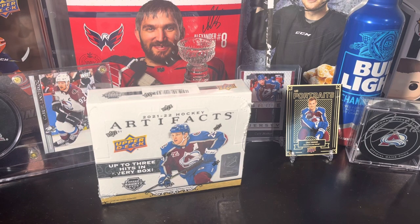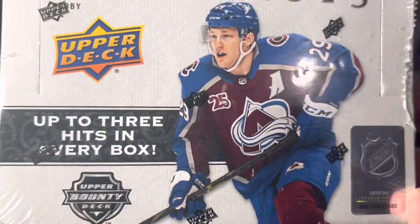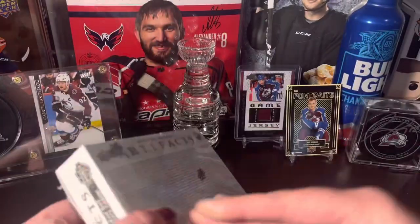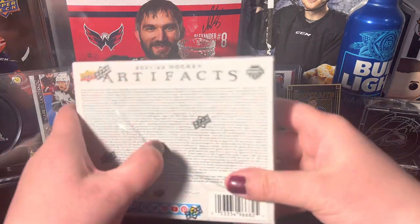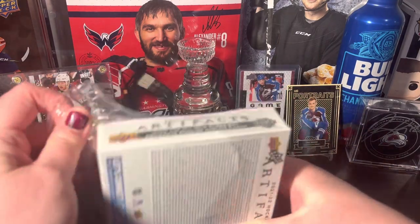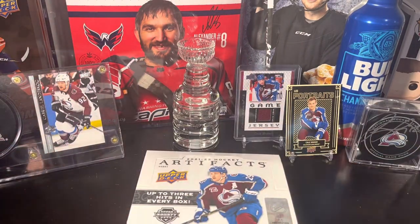What's up everybody, we are back again today with more hockey. I know our last video was baseball cards, but we are back today with a 2021-2022 box of Upper Deck Artifacts. I've opened this product before — this is a hobby box and we're guaranteed up to three hits per box. I've got a little bit of a cold going on, trying to get rid of that.